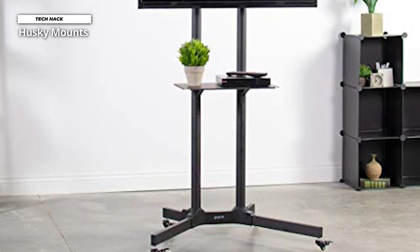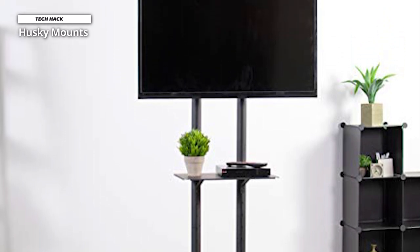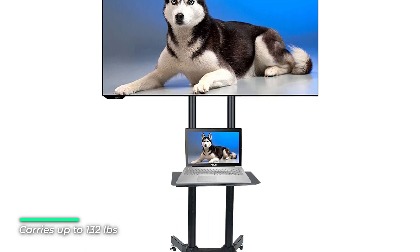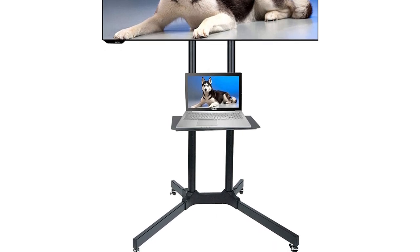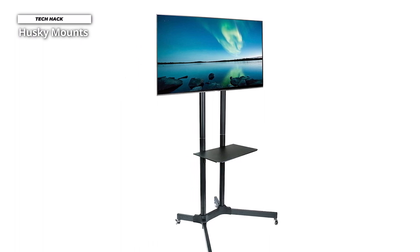Number three: Husky Mounts. Husky Mounts' heavy-duty frame makes for a sturdy TV rolling stand for flat-screen TVs. This heavy-duty steel construction rolling cart lets you easily move and transport your TV between rooms quickly and without hassle. The TV arms are easily adjustable and fit most flat-screen TVs up to VESA 600 by 400 millimeters, and its solid construction supports TVs up to 132 pounds. This rolling TV cart has a broad 36 by 30-inch base for stable support — no worries about tipping over and damaging your TV.